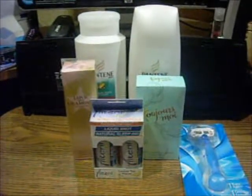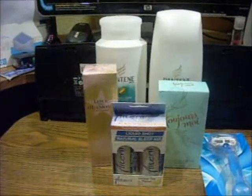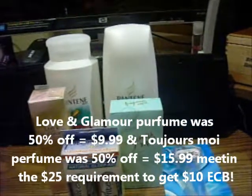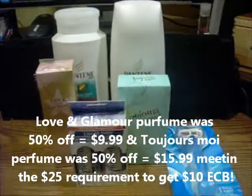I got two perfumes. You'll notice the Love and Glamour — that's a Jennifer Lopez perfume. And then I got, I think it's a Tissure Moir or something. I can't speak French. That one smells pretty good; I was able to open that box and sniff it. If you like Obsession, it's close to Obsession, I think. I couldn't open the Jennifer Lopez package because it's sealed up.